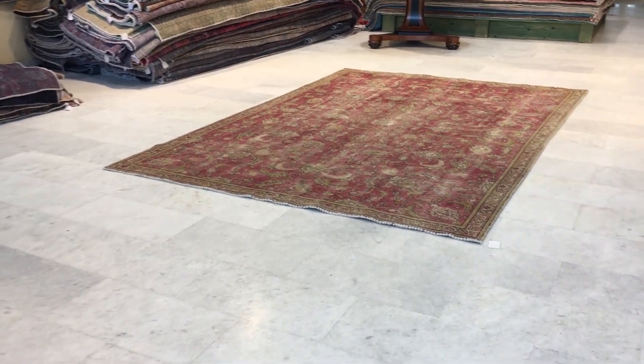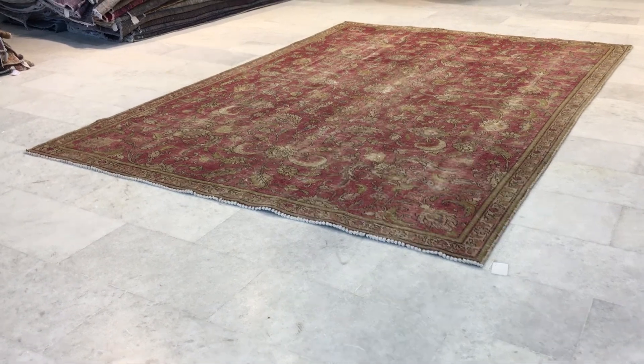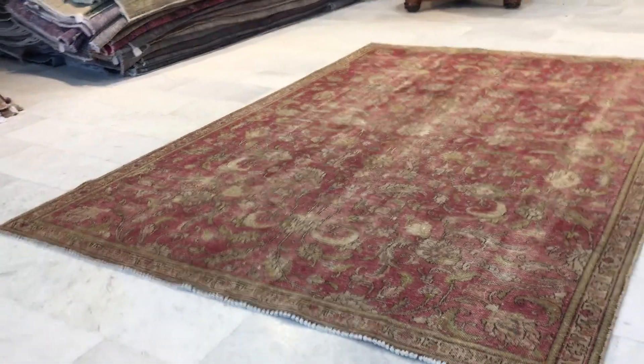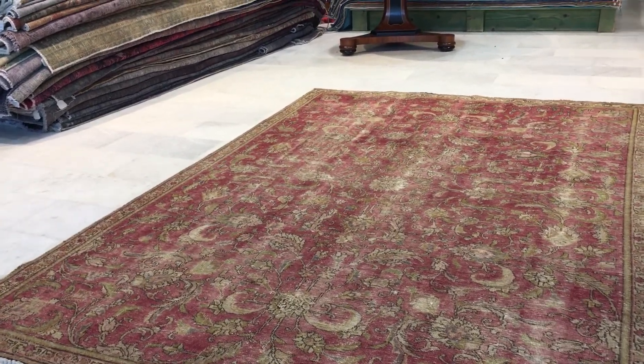This is Vintage Carpet 16498. It's a Persian handmade carpet in our stone wash range. Beautiful design of the carpet — you get this UK brick color tone around the carpet. Absolutely stunning.